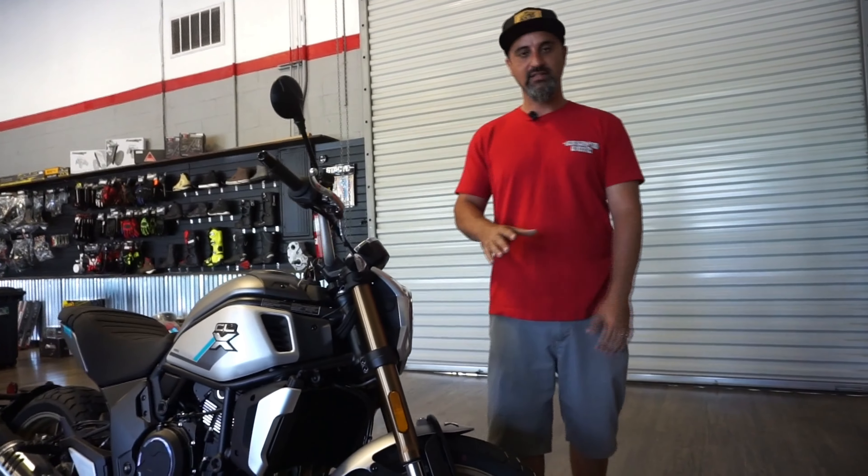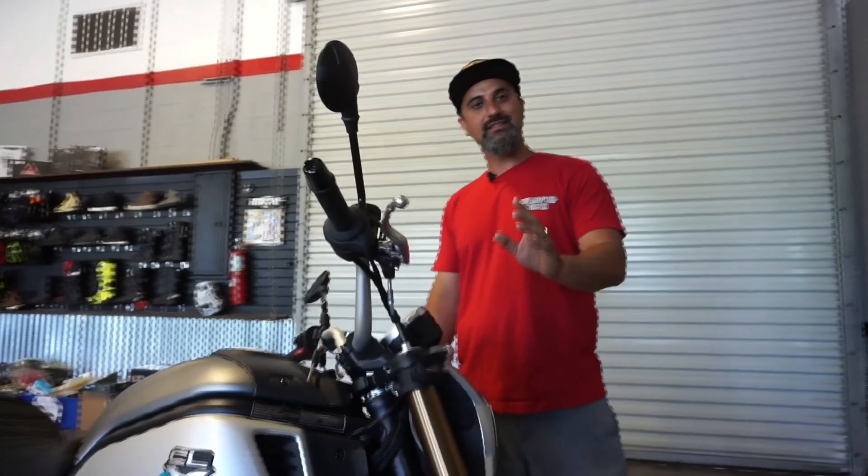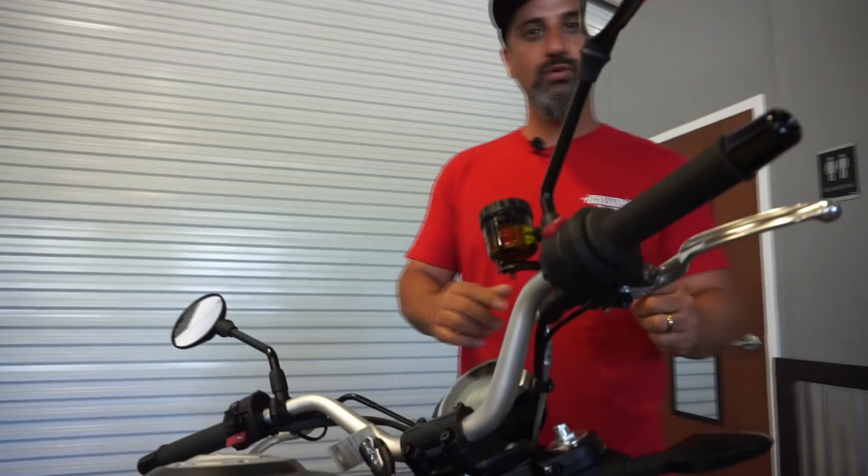Another thing that I really liked about this bike: it has self-canceling blinkers. For those that don't know what self-canceling blinkers are — when you're riding and you turn on your blinker and take a turn, it'll automatically turn itself off for you.